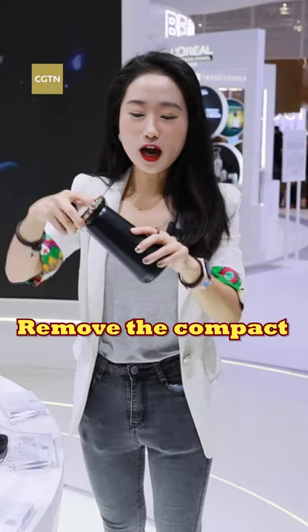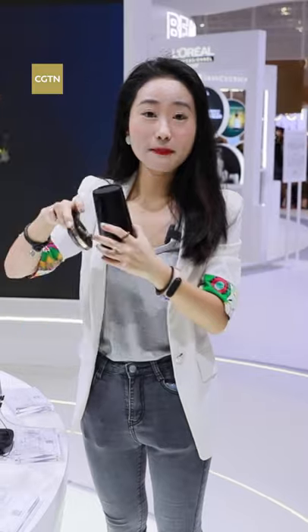You can also remove the compact with the storage in the middle and take it along with you when you go out. So it's super convenient.